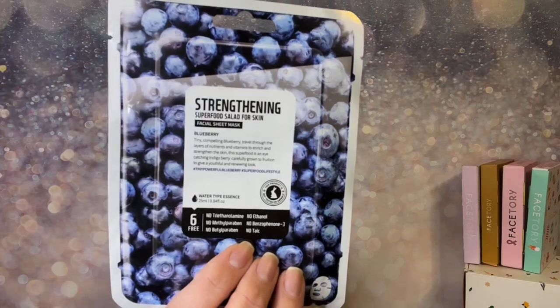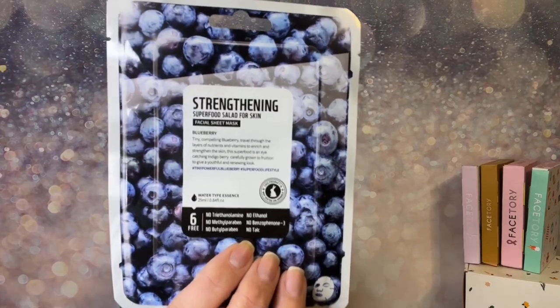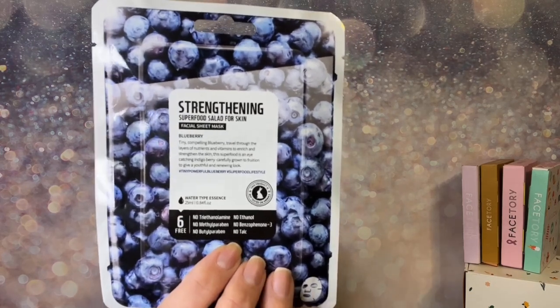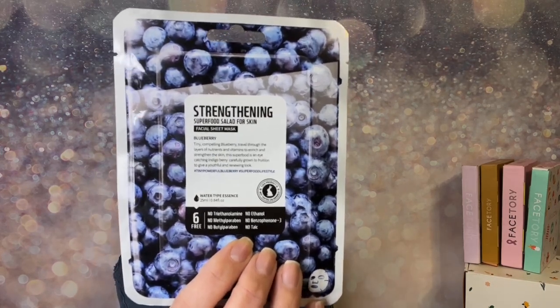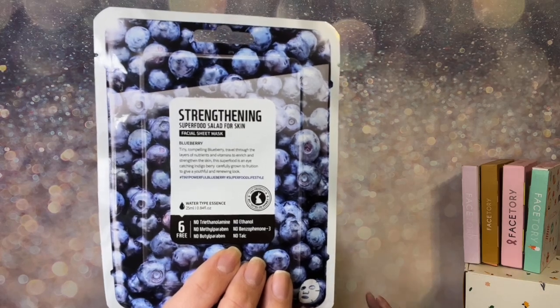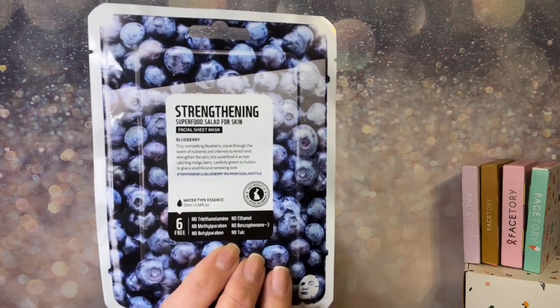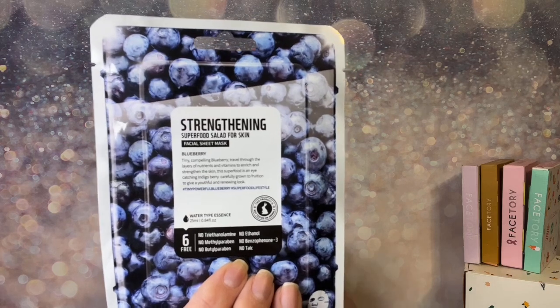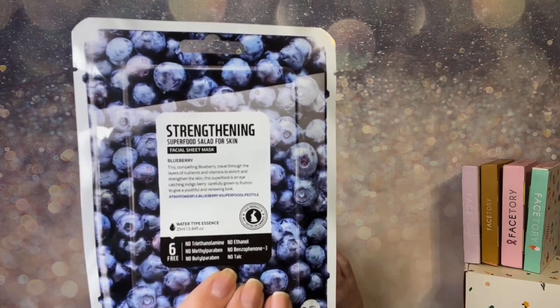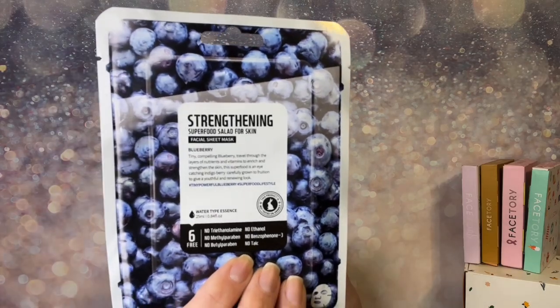Next one here is an oldie — I've received it a few times being with Face Tory so long. I put repeats into my giveaways. It's a Superfood Salad for the Skin mask — blueberries are great inside and out. It's a strengthening mask that keeps your skin nice, improves elasticity, and I do love blueberries.